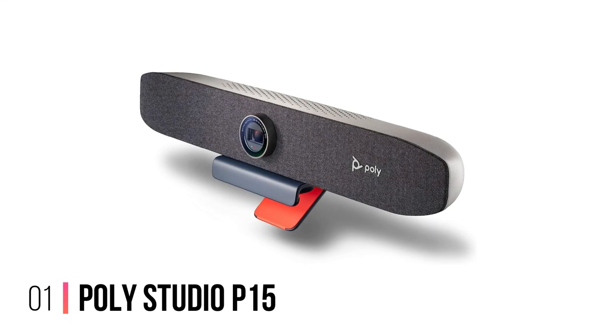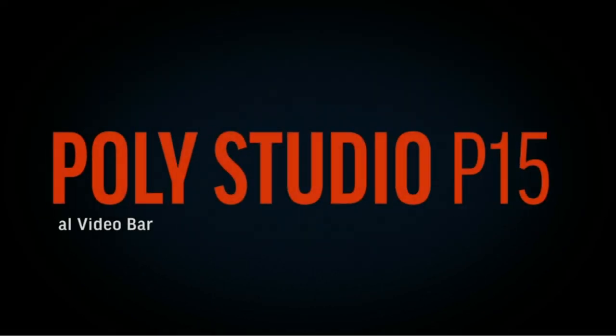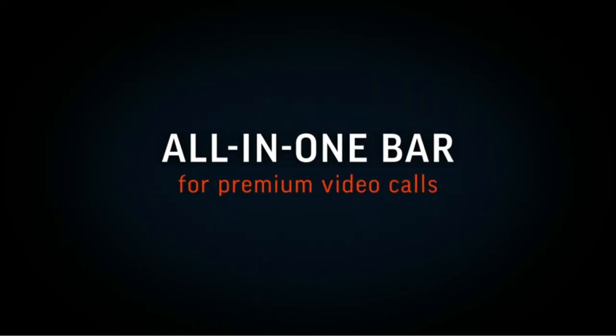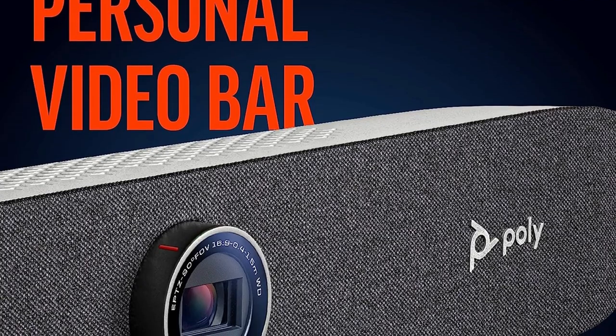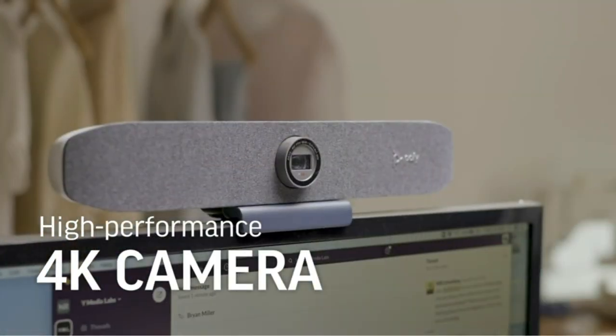Number 1: Poly Studio P15. Poly, formerly Polycom, describes the Studio P15 as a personal video bar, and that's an apt description. This conferencing camera isn't designed specifically to go in a conference room, but instead to sit on top of your monitor, replacing your cheap webcam with a high-end camera, speakers, and noise-canceling microphone setup. The combination works extremely well.